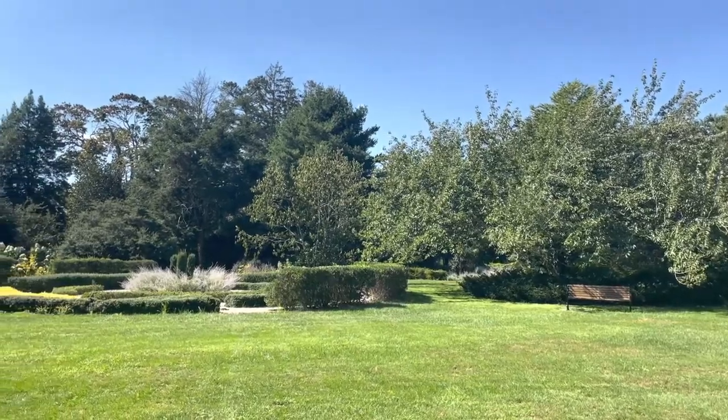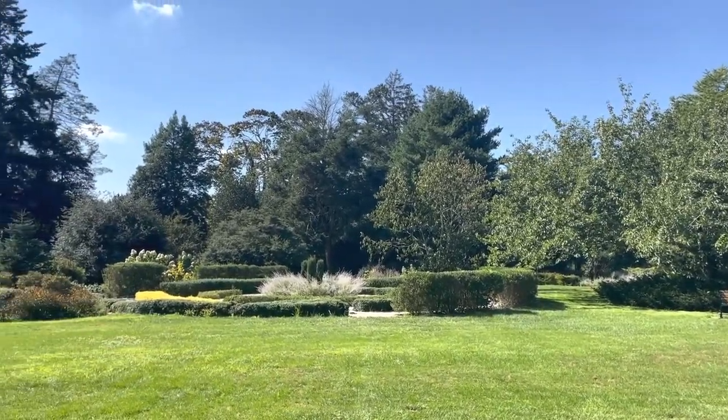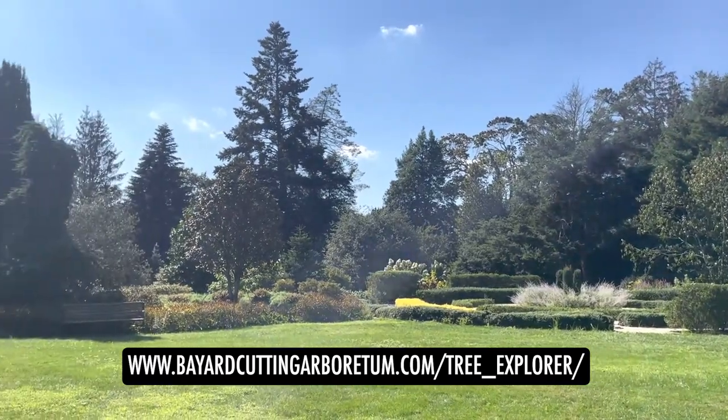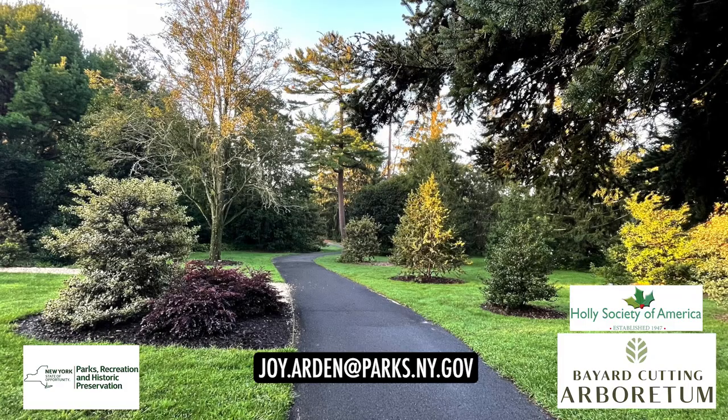Our holly collection provides year-round interest and great diversity to the landscape. If you would like more details on our hollies, you can visit our interactive tree explorer. Feel free to send me an email at joy.arden@parks.ny.gov with any questions or if you're planning a visit. Thanks to the Holly Society of America for their support and to all the holly enthusiasts out there.